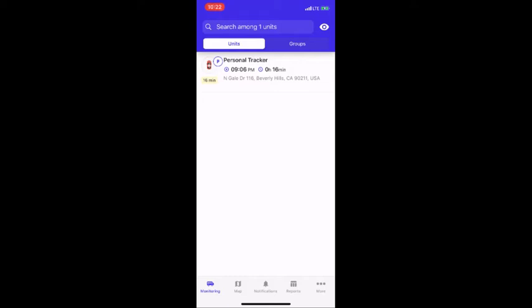Welcome to Prime Tracking's Quick Start App video. Now that we've logged in, we're on the monitoring page, which gives us a quick overview of the estimated address of the tracker, how long the tracker has been at that location, and if the tracker is moving.